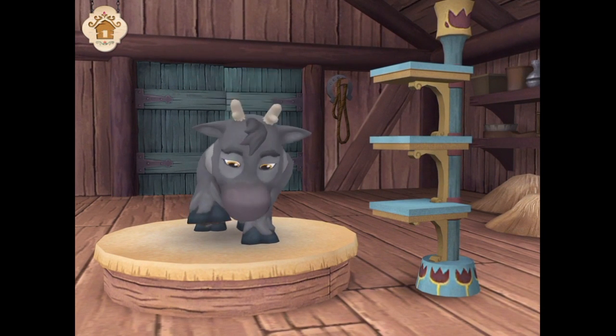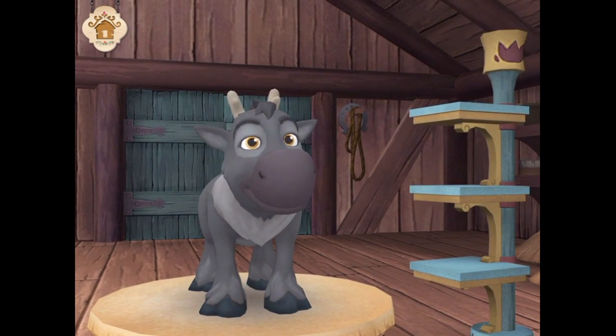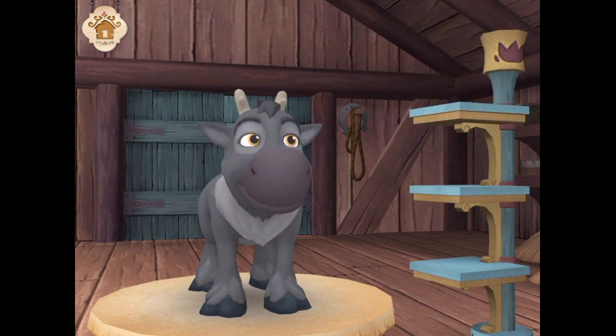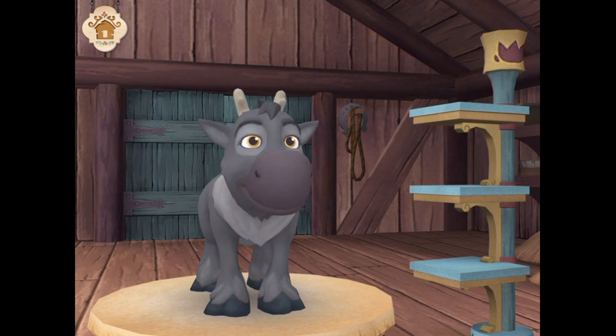Does he have something in his hoof? That's right! And now that we know what's wrong with this calf, it would be great if you could work with Anna to get this little one feeling better.